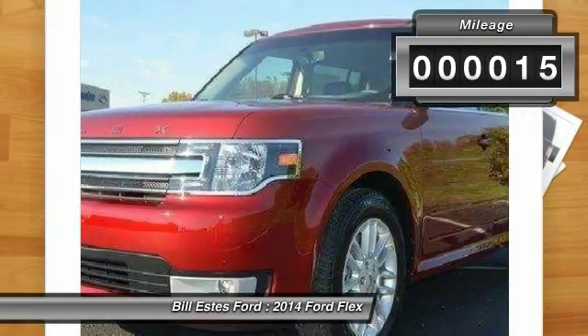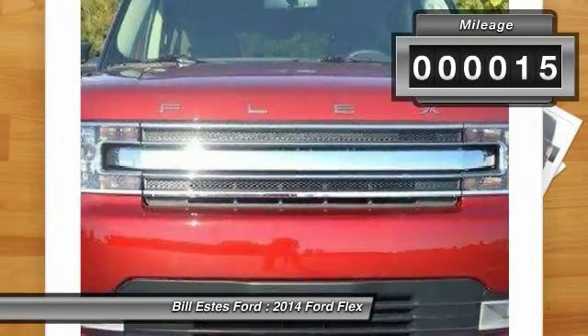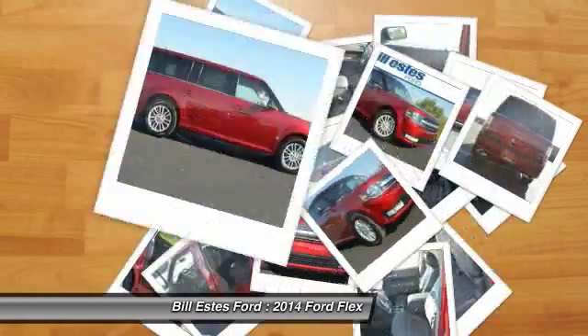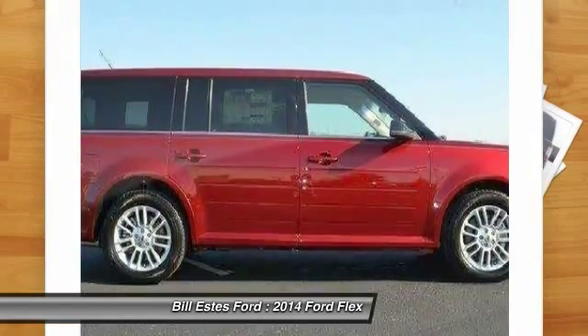This vehicle has less than 100 miles. Here are some of this vehicle's great options: power passenger seat, third row seat, all wheel drive, and four wheel ABS.